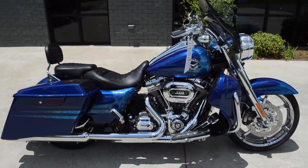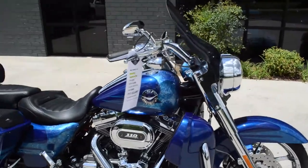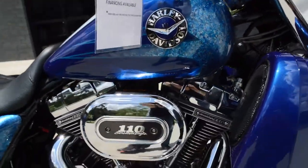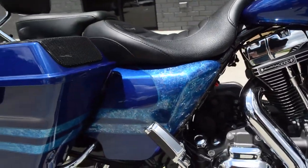Thanks for checking us out here at Cox's Double Eagle Harley-Davidson. We got a beautiful pre-owned bike here for you. It's a 2013 FLHR SE CVO Road King, featuring the 110 cubic inch twin cam Screamin' Eagle motor with a 6-speed cruise drive transmission.